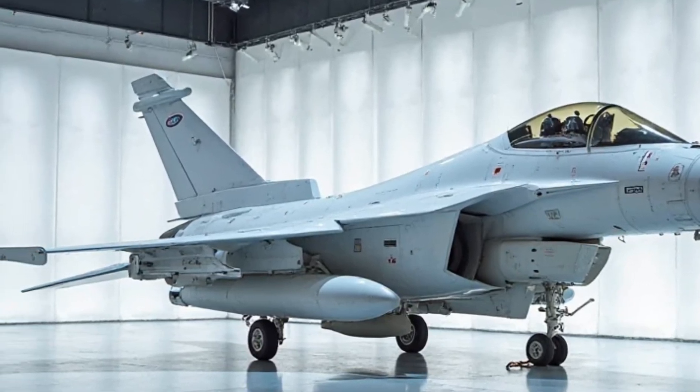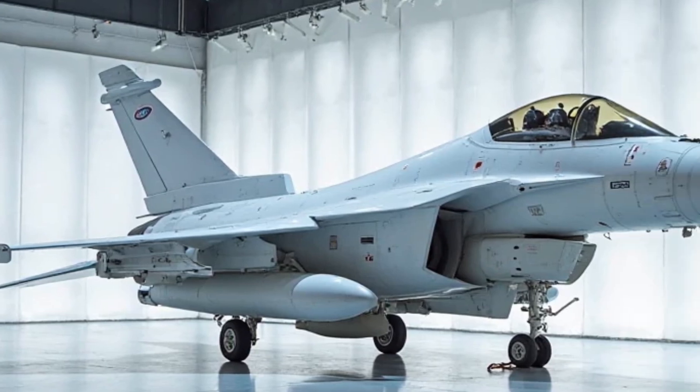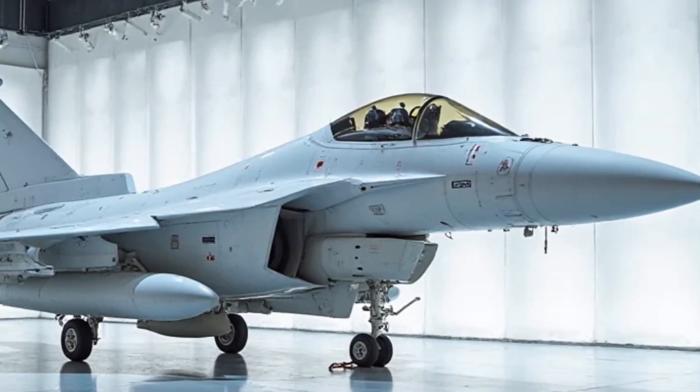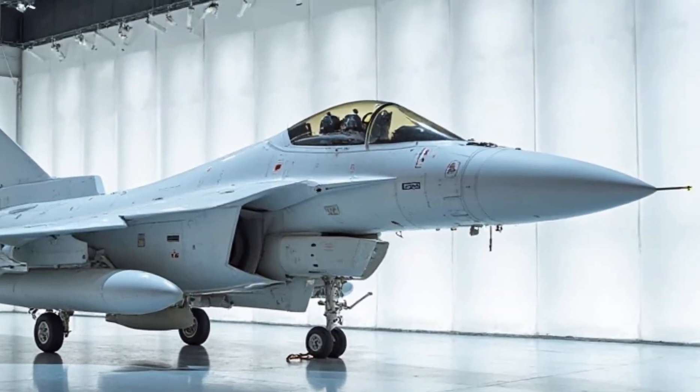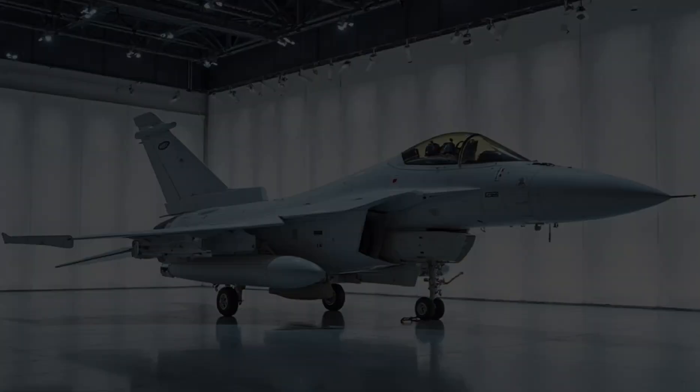Exterior. Let's start with the exterior. The JF-17 Thunder, a joint development between China and Pakistan, is built for both stealth and speed. The design features a slim fuselage, sharp lines, and advanced aerodynamics.